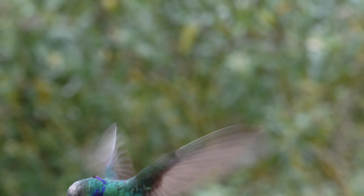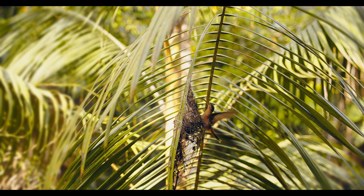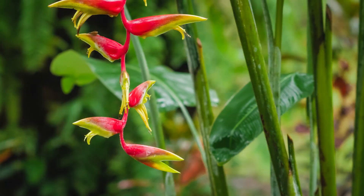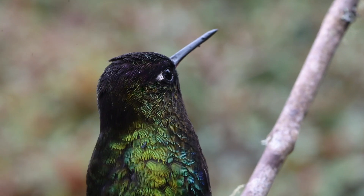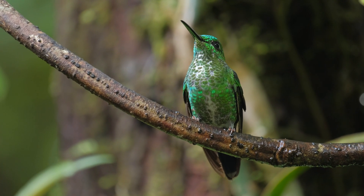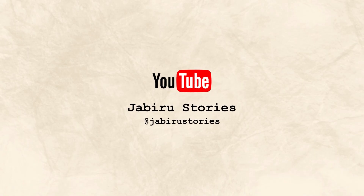Costa Rica's hummingbirds are a fascinating world of incredibly specialized birds. In today's video we met the hermits — a group of hummingbirds that has evolved in close relationship with its main food source, heliconia flowers. We'll continue to see such co-evolution in many other species, and things are also going to get a lot more colorful. Over the course of this series, we'll take a journey through Costa Rica's habitats and get to know all the hummingbirds you can reasonably hope to see in this beautiful country. Make sure to subscribe so you don't miss anything. Thanks for watching!